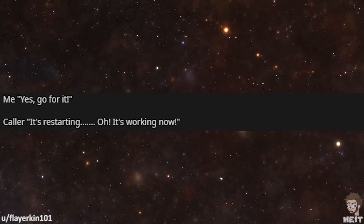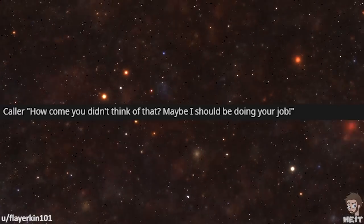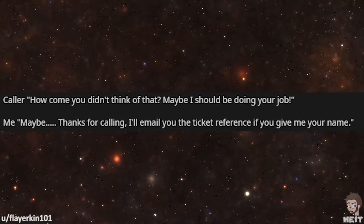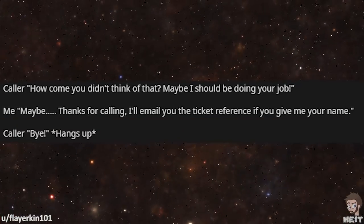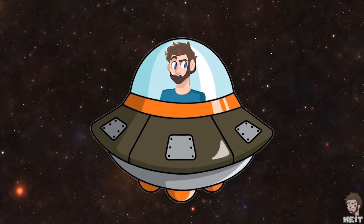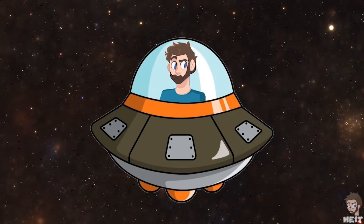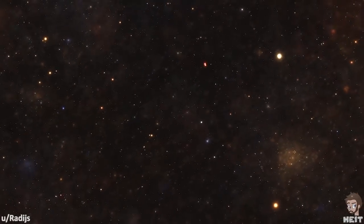'It's restarting. It's working now.' 'Glad to hear it.' 'How come you didn't think of that? Maybe I should be doing your job.' 'Maybe. Thanks for calling. I'll email you the ticket reference if you give me your name.' I love how at the end of this, the caller acts like they were the genius the whole time when in reality, they were just too busy talking to take two seconds to listen.